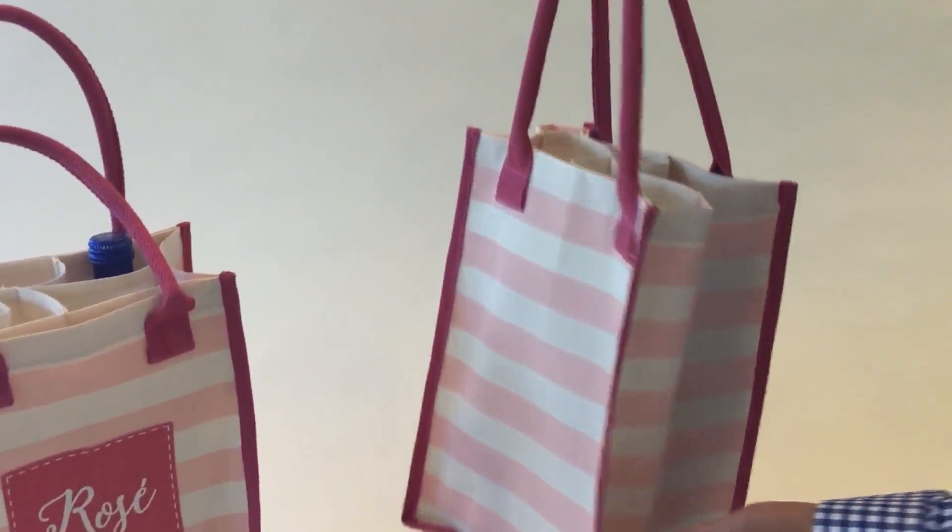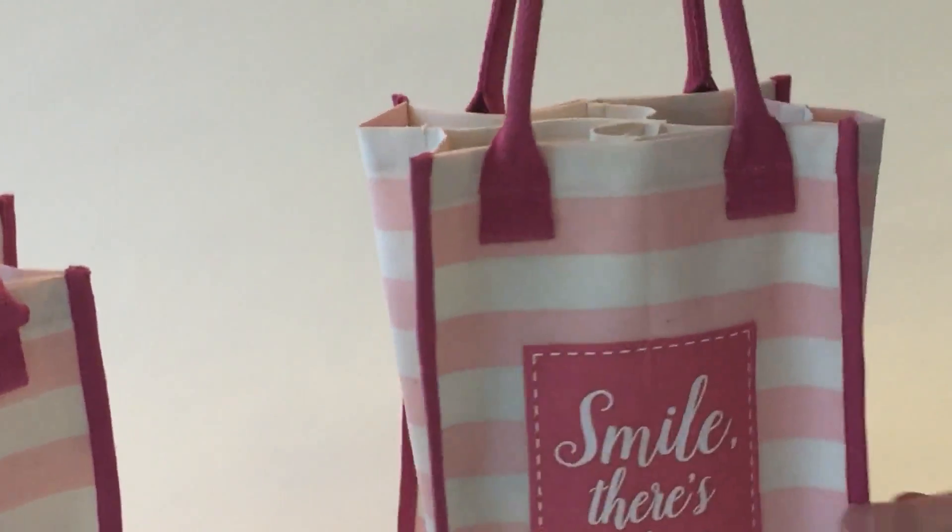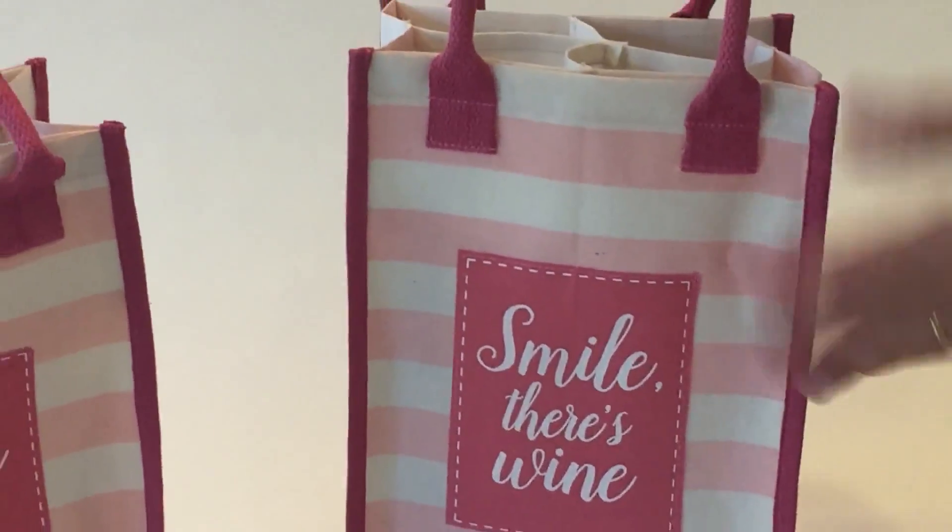This is part of our rosé today collection. We did it in pinks, which is a real feminine, really great way to present wine.